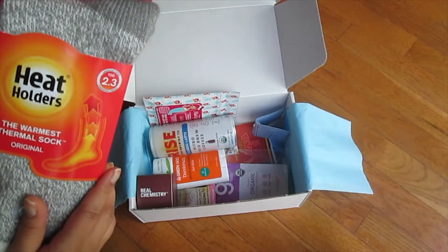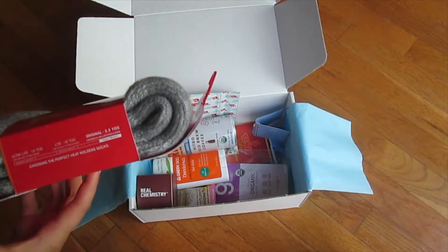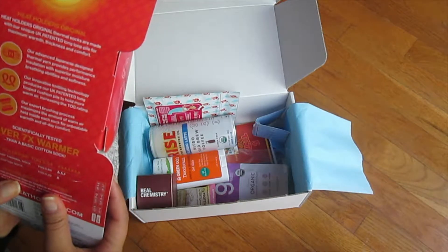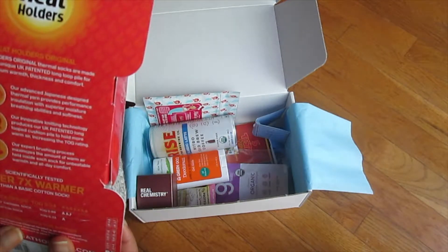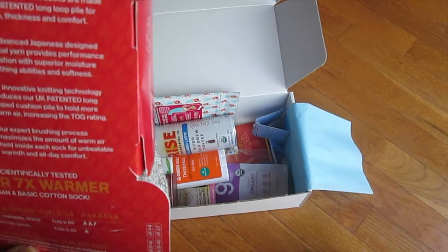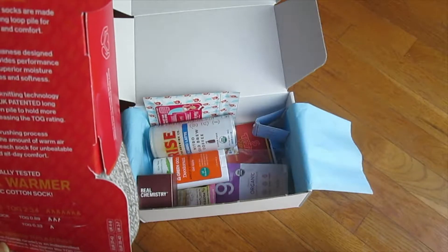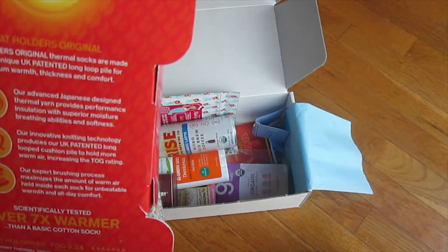This is TOG 2.3, which means it is supposed to be used for boots and for home. They also have a light version for tight shoes and a medium version for casual fitting shoes. These are made with a unique UK-patented long loop pile for maximum thickness and comfort, using advanced Japanese design thermal yarn, which is supposed to provide unique insulation compared to normal fuzzy socks you'd just get at a store.